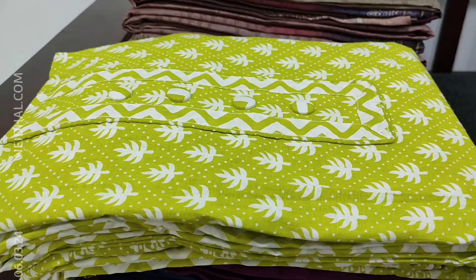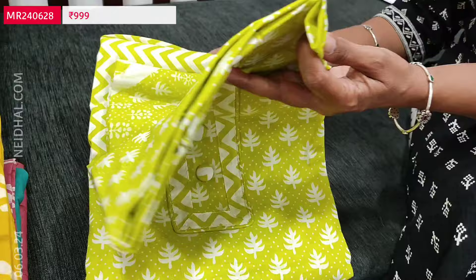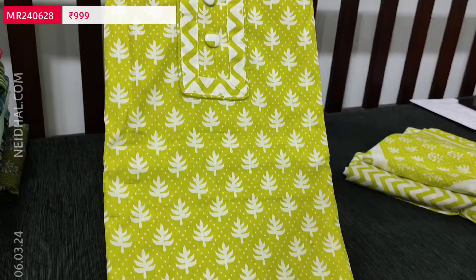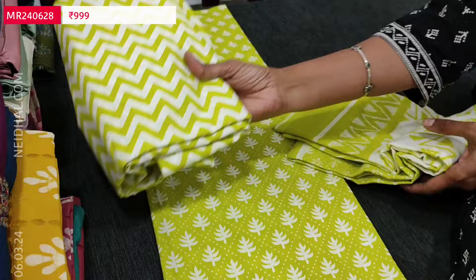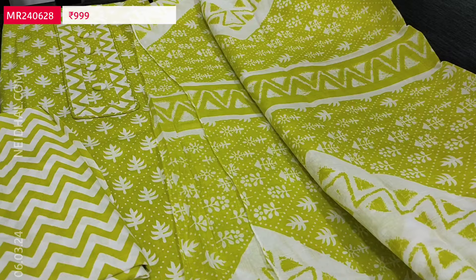Next we are going to see dress material in cotton. It's a soft cotton, apt for regular wear, in bright and beautiful green colour. We have two prints in the same colour combination. The first design has simple portly buttons on the yoke. The fabric is soft, thin but not transparent, so lining is optional. We have zigzag printed cotton bottom and a mull cotton printed dupatta. Suitable for summer. Cost of this three-piece set is 999.